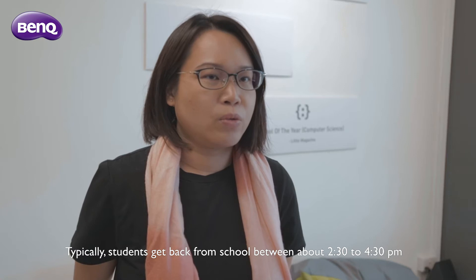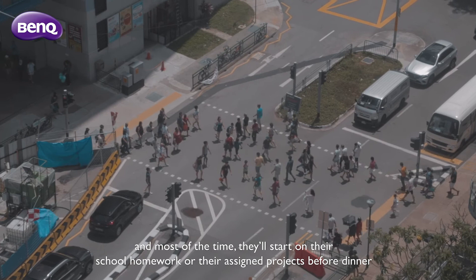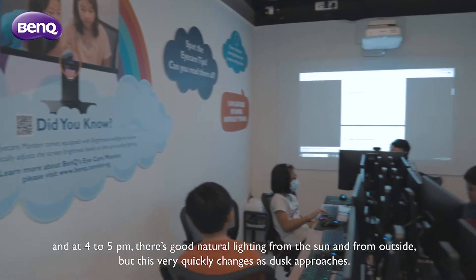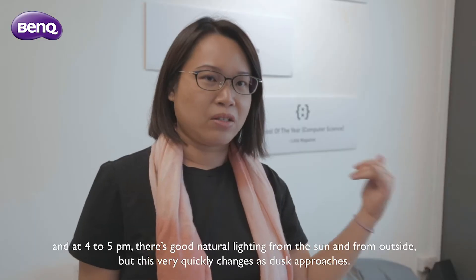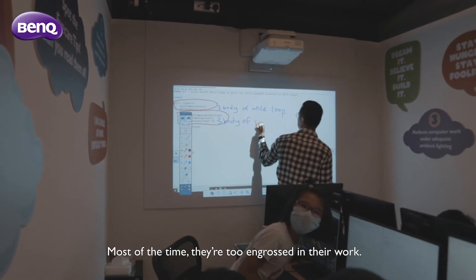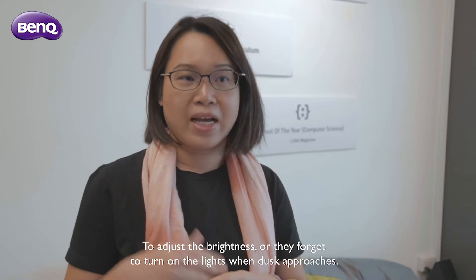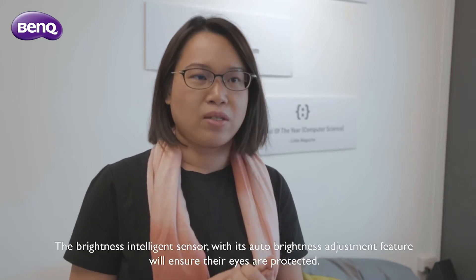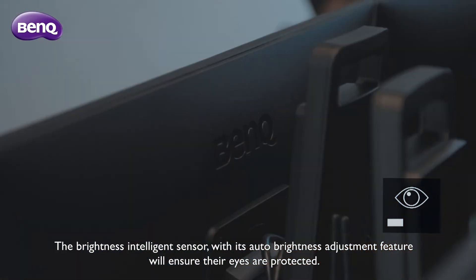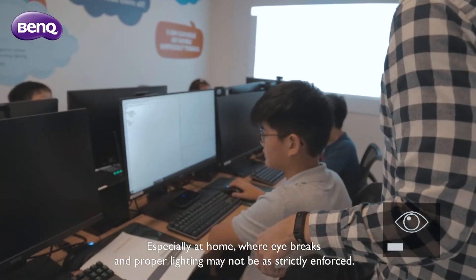Typically, students get back from school between about 2:30 to 4:30pm and most of the time they'll start on their school homework or their assigned projects before dinner, which can range from maybe 4 to 5pm. At that time there is good natural lighting from the sun and from outside, but this very quickly changes as dusk approaches. Most of the time, if they're too engrossed in their work to adjust the brightness or they forget to turn on the lights when dusk approaches, the brightness intelligence sensor with its auto-brightness adjustment feature will ensure that their eyes are protected, especially at home where eye breaks and proper lighting may not be as strictly enforced.